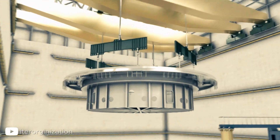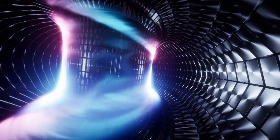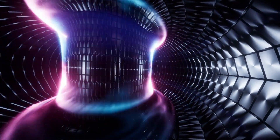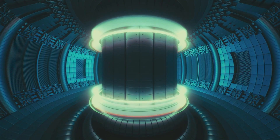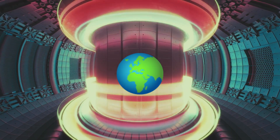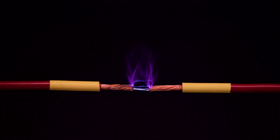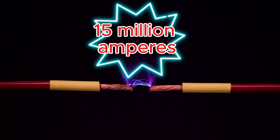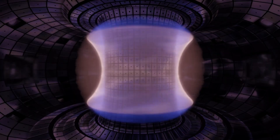The central solenoid isn't just massive in size — its performance numbers are staggering. Once fully powered, it will store around 6.4 gigajoules of magnetic energy, about the same as the kinetic energy of a jumbo jet at takeoff. It can generate magnetic fields of 13 Tesla, more than 280,000 times stronger than Earth's natural magnetic field. This magnet will drive a pulsed current of 15 million amperes through the plasma — that's nearly 10 times the current in a lightning strike — and it can sustain that current for five to eight minutes at a time, which is exactly what ITER needs to demonstrate sustained fusion reactions.